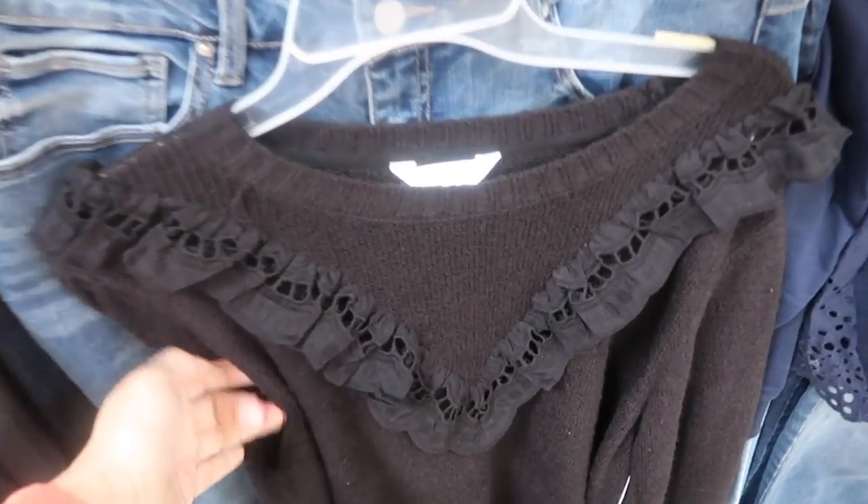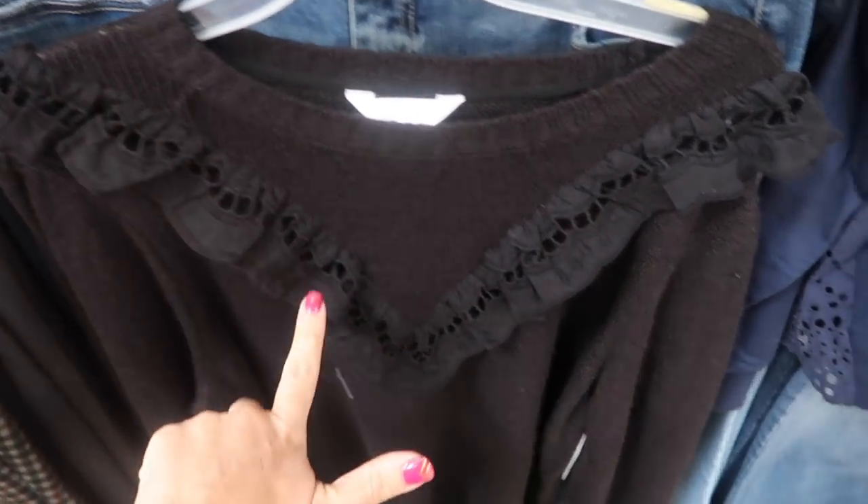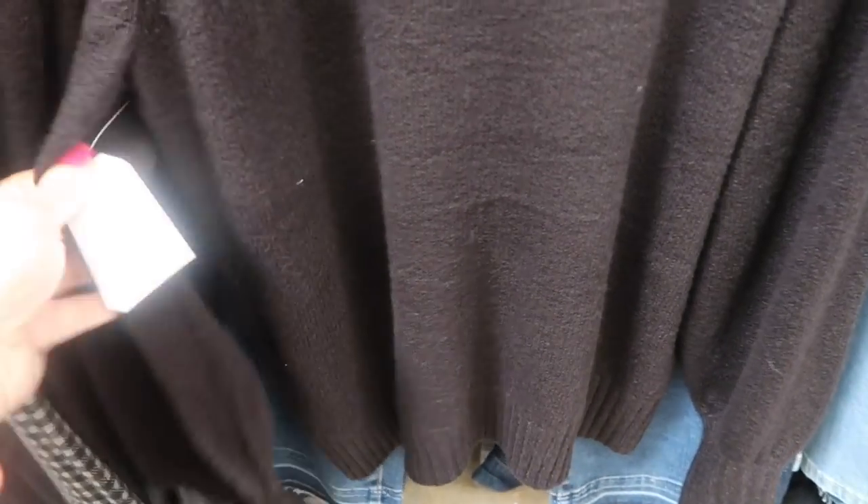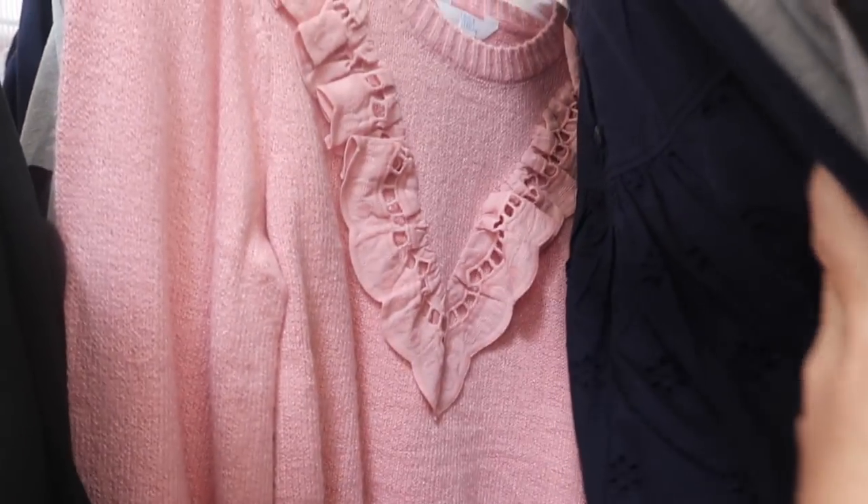Also seeing for the first time this black color in the little crocheted sweater. This one has the crew neck, that crochet in the shape of a V, ribbed wrist, and it is a balloon style sleeve with the ribbing at the bottom, just a nice relaxed fit through the back. These are $22.98. Here it is in the white — we've seen this one also in that pink.